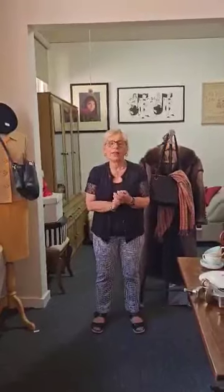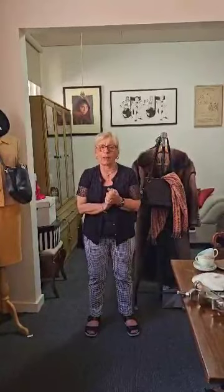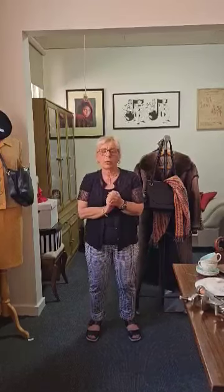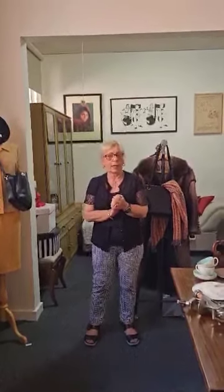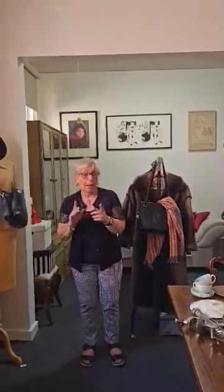Hi everybody, this is Amanda and it's 2024. It's our first auction — it's on the 11th of February and the viewing is on the 10th, starting at 11 till 5. All our information, photographs and catalogue will be available online from about the second or third of February. I'm here to tell you about the things that I like.